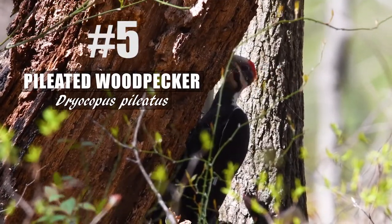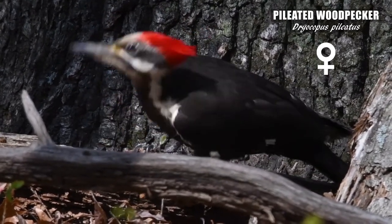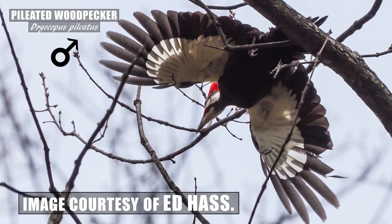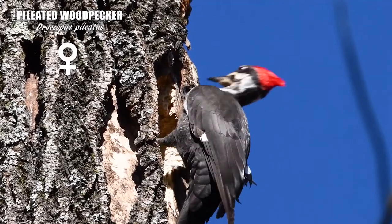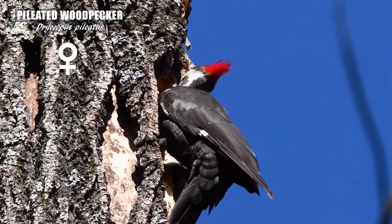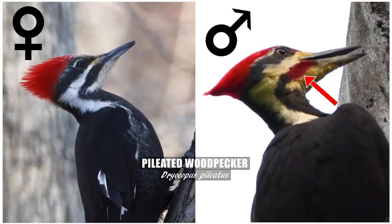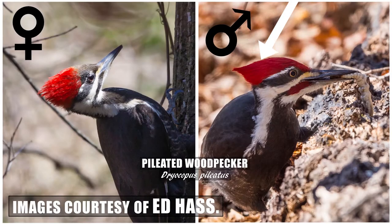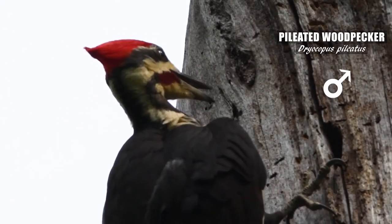The pileated woodpecker is the largest species of woodpecker here in the DMV, about the size of a crow. It has an impressive wingspan for a woodpecker. The very prominent red crest and the black back are great distinguishing features to look for besides the large size. Males have a red whisker, while this feature is black on females. Also, the red crest on the male extends all the way to the bill, while the female's red crest does not extend as far, usually leaving a grayish forehead. The pileated woodpecker drums very loudly and is fairly chatty, just like the northern flicker and red-bellied woodpecker.